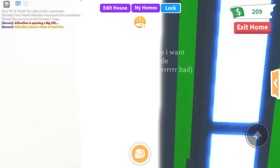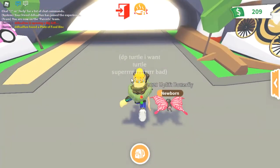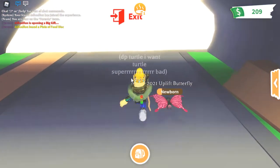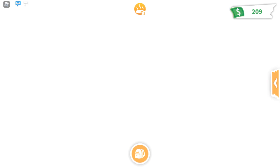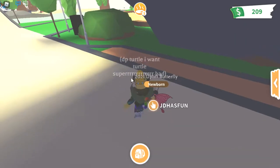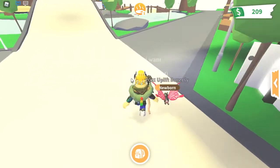I'll show you where it is. You're just going to exit your home and then go out here. The reason I'm not teleporting you today is because you can't teleport here — it's really close to the house and the neighborhood. You get out and go right up here, it's right here.